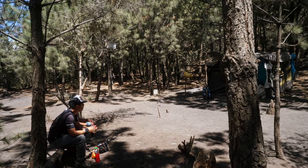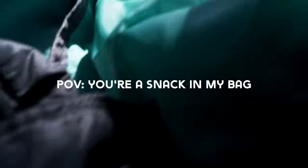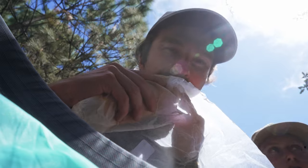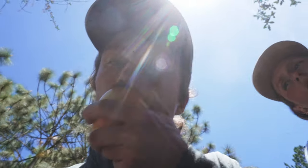We cleared that portion after another hour or so and then stopped for lunch. The sandwich they gave us was pretty tasty, but that might have just been because my body was burning calories like a bonfire.